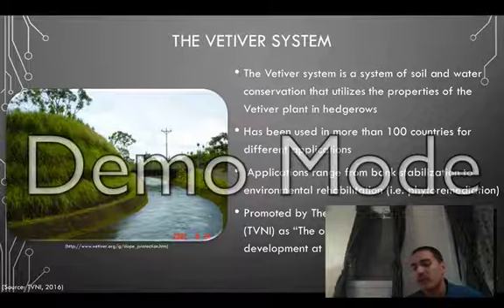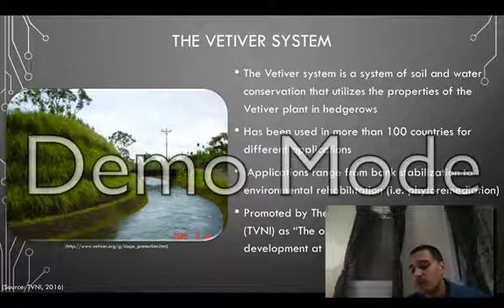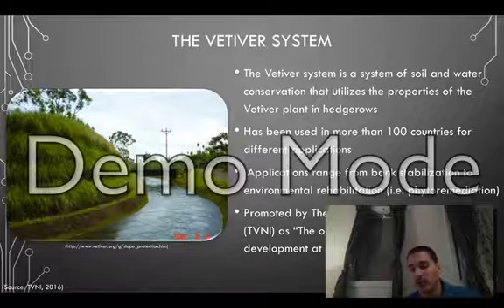The Vetiver system is a system of soil and water conservation that utilizes the properties of the Vetiver plant in hedgerows. It is a proven system that has been used in more than a hundred countries around the world for a variety of different applications such as bank stabilization, wastewater treatment, storm damage control, and environmental rehabilitation.